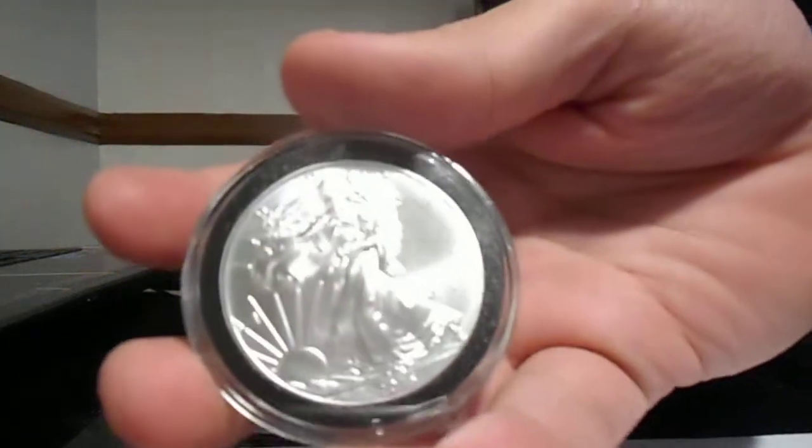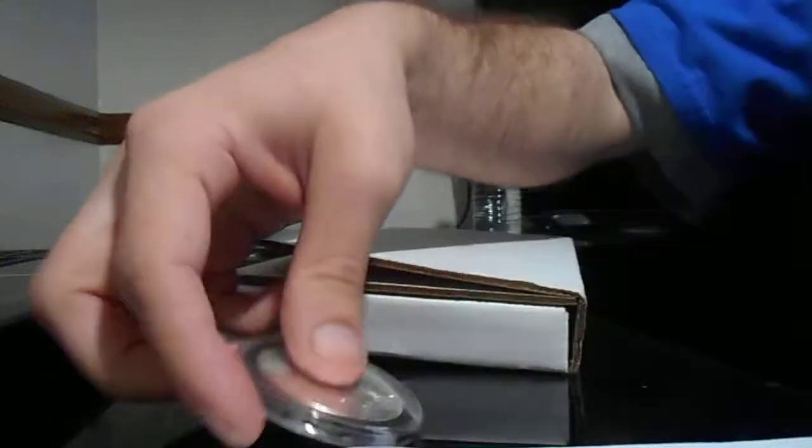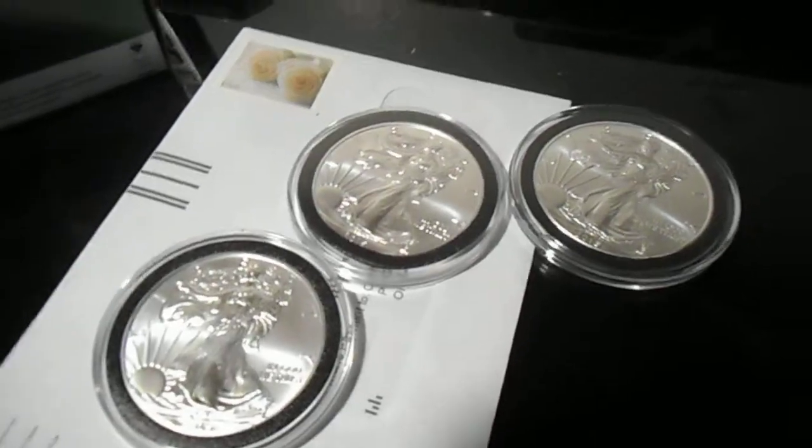First, I would like to show off what my father got me. We like to exchange coins. He got me three Silver Eagles, and as you can see, he got them from the government mint.